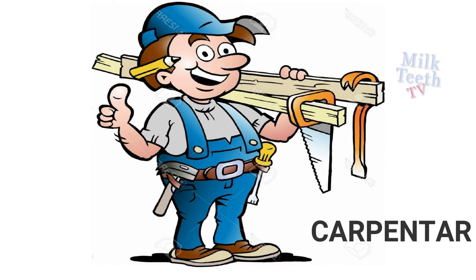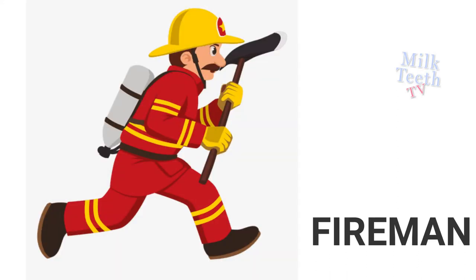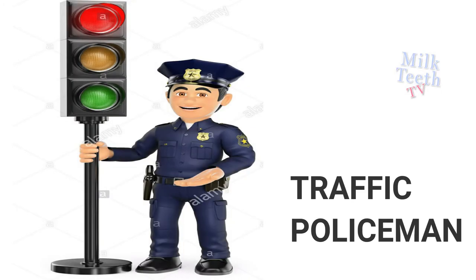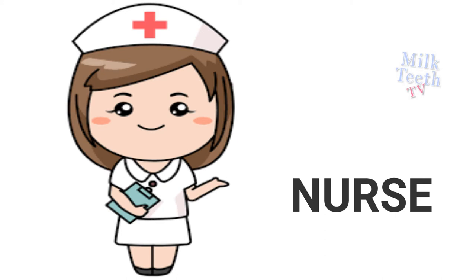Carpenter makes and repairs wooden furniture. Gardener waters and takes care of our plants. Fireman helps extinguish fire. Traffic policeman controls traffic and road rules. Nurse looks after us when we are sick.